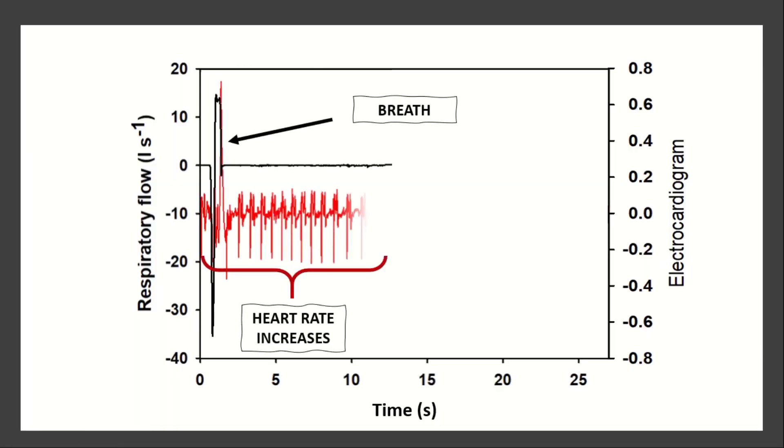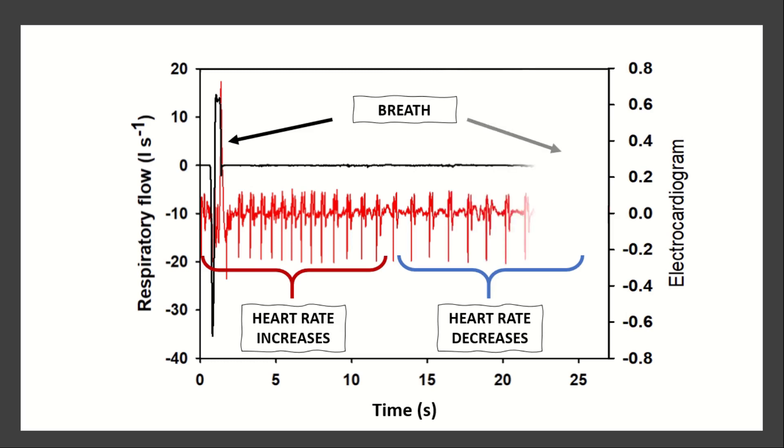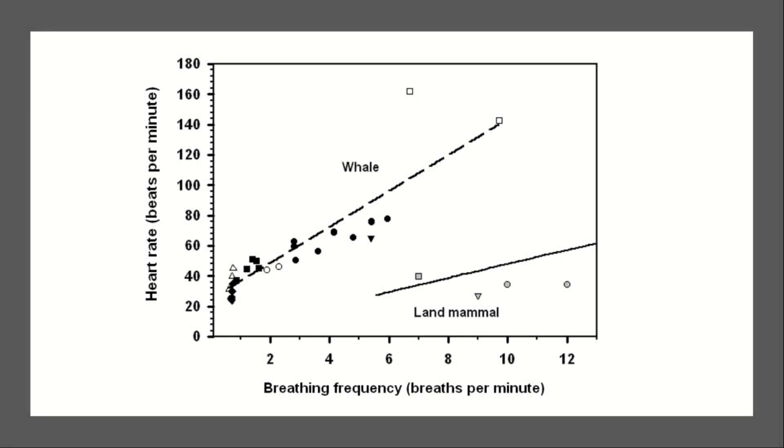These data show that there are large changes in heart rate with each breath in these species, and these variations are much greater in cetaceans as compared with land mammals.